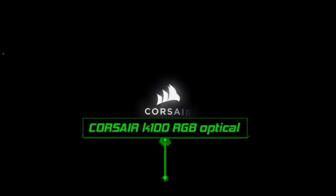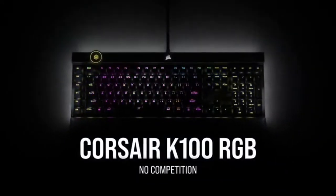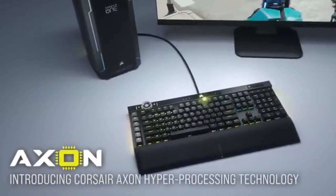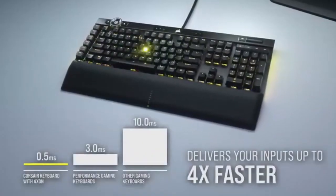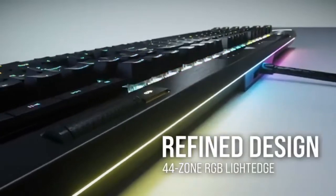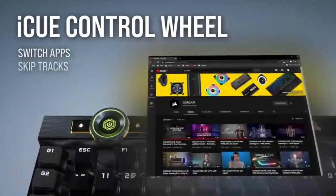The Corsair K100 RGB gaming keyboard is excellent — it's well made, easy to use, and includes an optional padded wrist rest. It works with Corsair's iCUE software, allowing you to configure the RGB backlighting and assign macros to any key. Dedicated media buttons, a volume control wheel, a multi-function iCUE wheel, and six dedicated macro keys are just a few of the added features. The Cherry MX Speed switches are light and responsive, and it's also available with the new Corsair OPX linear switches. It boasts an 8,000 Hz polling rate, which results in reduced latency and a snappy gaming experience.